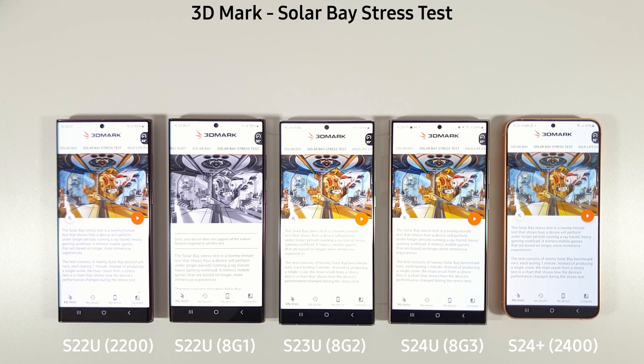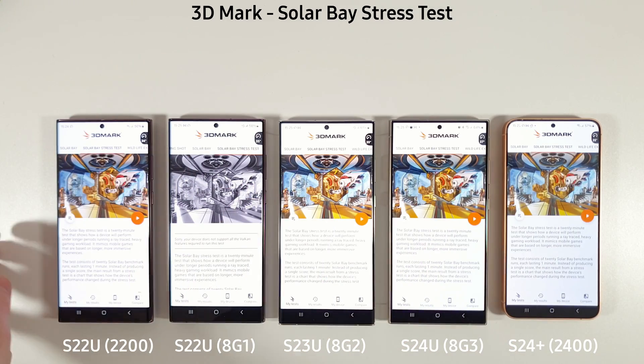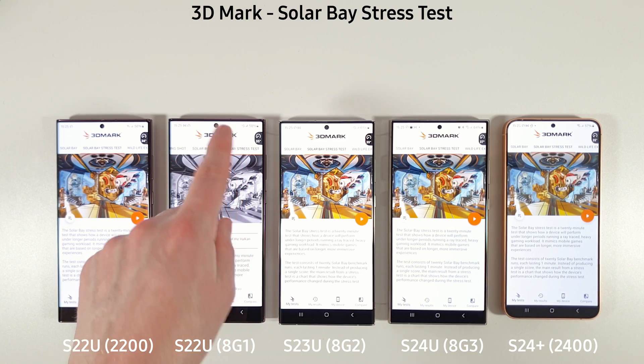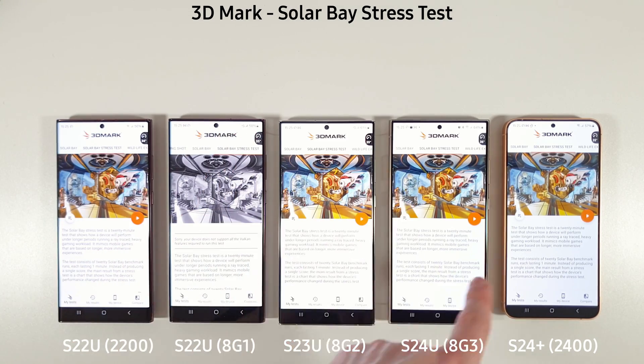Before the Solar Bay stress test — which the 8 Gen 1 cannot do — we'll check battery life, as these phones will lose more battery during this test while the 8 Gen 1 will just be sat there doing nothing. Battery remaining: 56%, 58%, 61%, 64% and 57%.